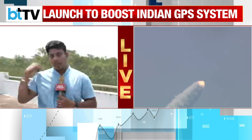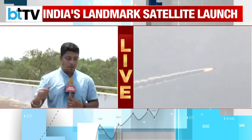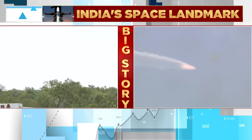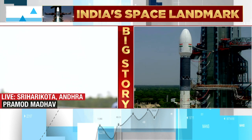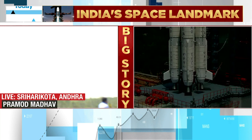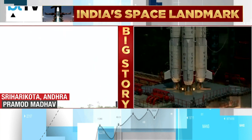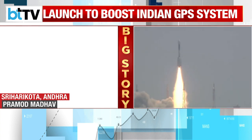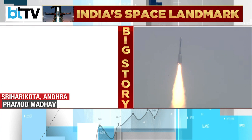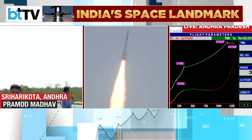Yet another important launch for ISRO. Behind us you can see the GSLV-F12 having launched — it went up into the sky with a trail of smoke behind it. This is a three-stage rocket carrying a payload of 2,232 kilograms. It is carrying the second-generation navigation satellite for India, called NVS-01. An important aspect of this satellite is the rubidium atomic clock, which is of very significant importance because this satellite will be used for positioning, navigation, and timing. This rubidium clock is indigenously made in India, in Ahmedabad, and is being carried in that rocket.